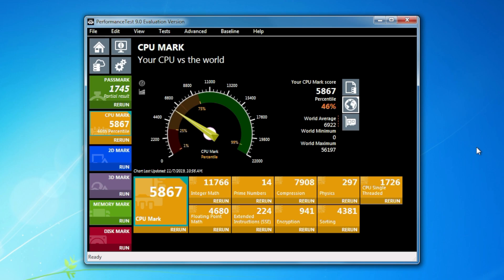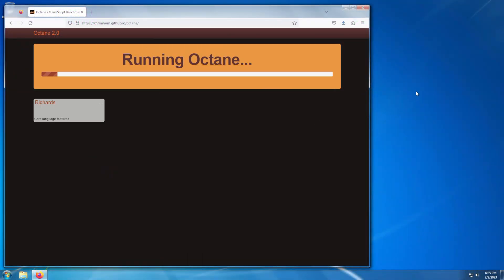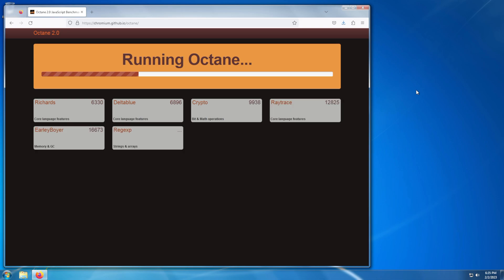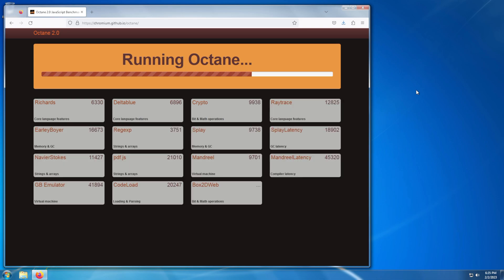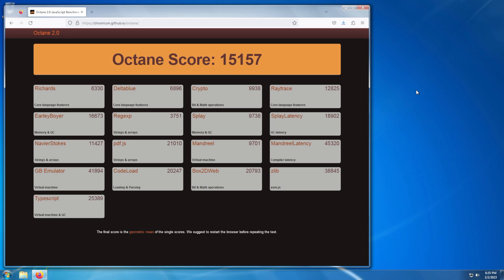And like last year, there's still a browser-based real-world use test. Although, unlike last year, instead of asking you to open a large Google Doc, you'll instead need to install a somewhat modern browser and run the old version of the Octane JavaScript benchmark. Again, link is in the description for that benchmark. For Octane, your points awarded are the benchmark score divided by 1000.